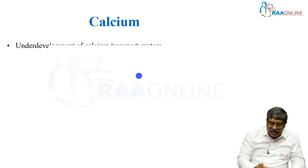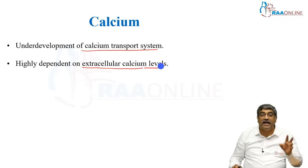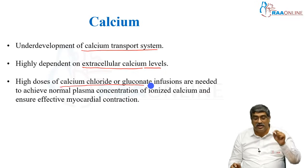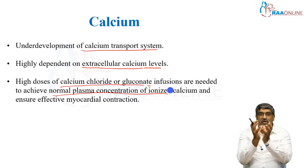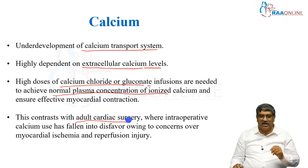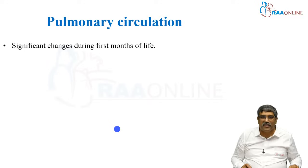Coming to calcium: the calcium transport system is underdeveloped from the physiological point of view and is highly dependent on extracellular calcium levels. High doses of calcium chloride or gluconate infusion are needed to achieve normal plasma concentration of ionized calcium and to ensure adequate myocardial contraction. This is in total contrast to adult cardiac surgery, where intraoperative calcium use has gone into disfavor due to concerns of myocardial ischemia and reperfusion injury.